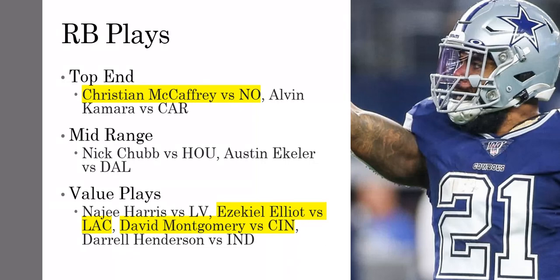Austin Eckler against Dallas — that game is just so good to stack up. After some concerns about his status heading into week one with his hamstring, he ended up doing fine. The only concern was that he didn't have a target, but that's not going to continue. He's just too good of a running back and too good of a pass-catching running back to not get involved in the passing attack.